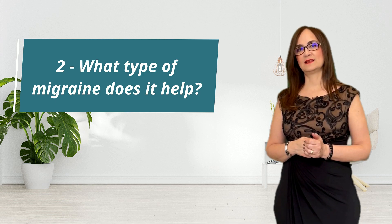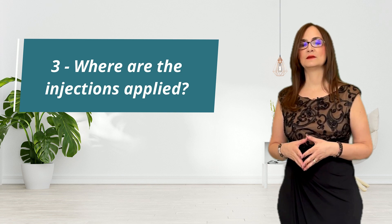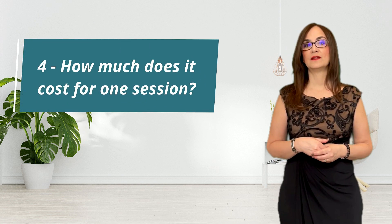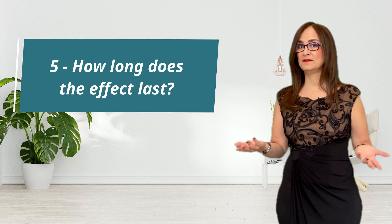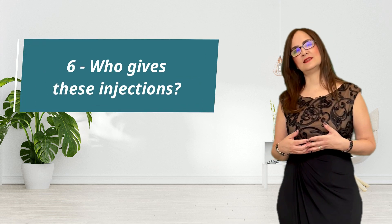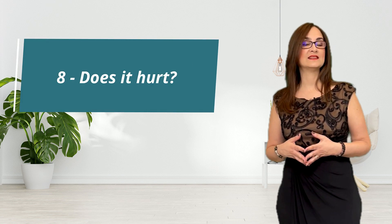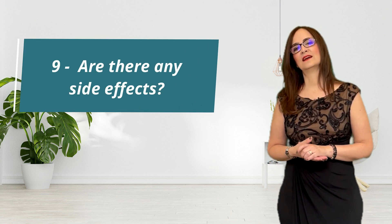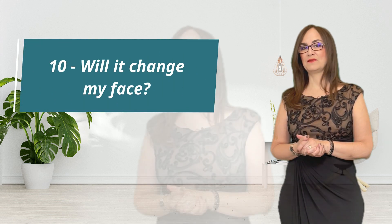The questions I'll cover are: what type of migraine does it help, where are the injections applied, how much does it cost for one session, how long does the effect last, who gives these injections, are there any contraindications, does it hurt, are there any side effects, and will it change my face?